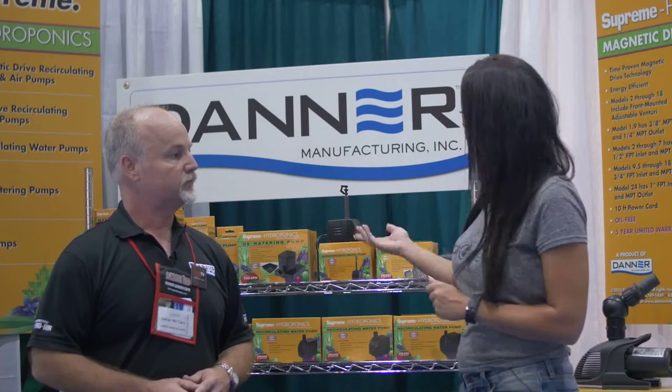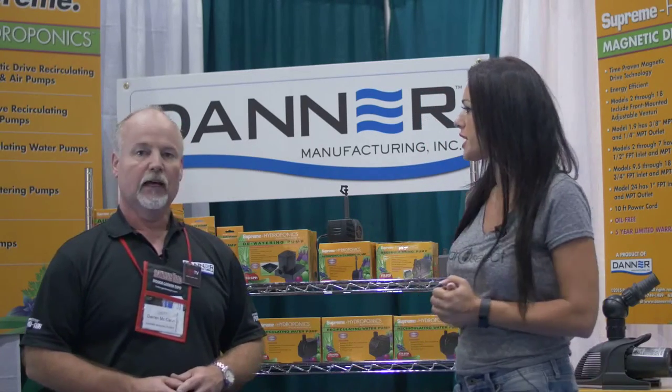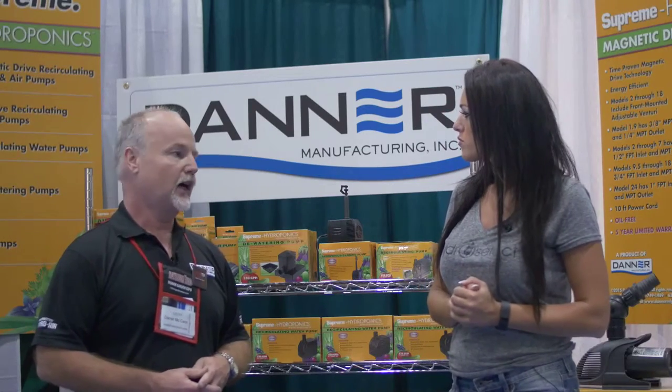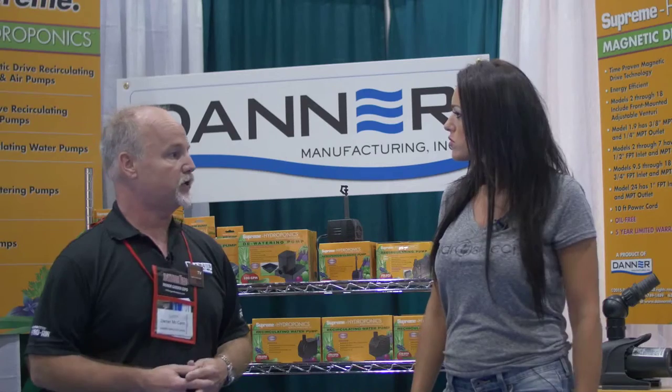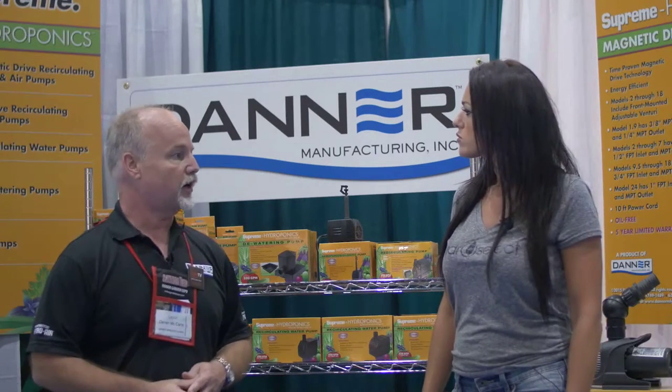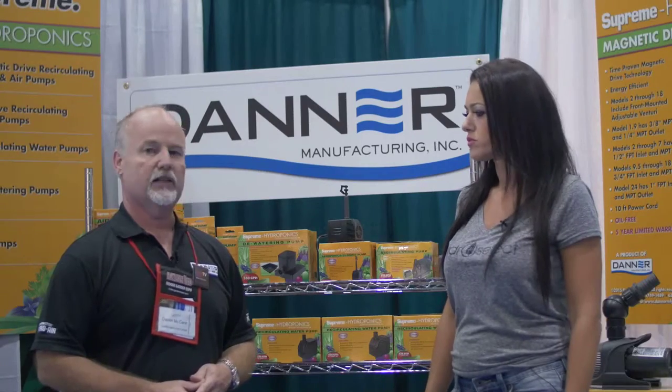If a client is looking for you or this product, how do they find it and get it? We do have a website, DannerManufacturing.com, and we are the manufacturer — we sell through distribution, so we have quite a few distributors in the market carrying our products. That's how the dealer finds it.